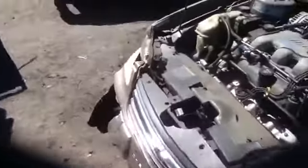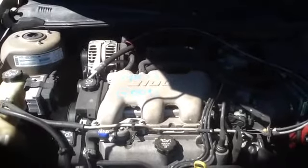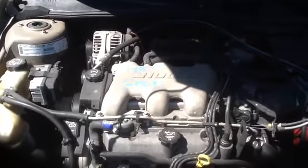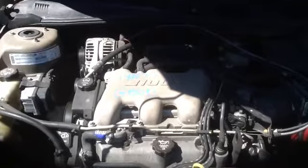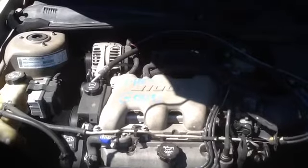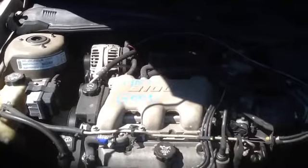Nice front fender, and we'll step around to look at this 3.1. Again, this is a 2003 Chevy Malibu, stock number 14B77 with a 3.1. Thank you.